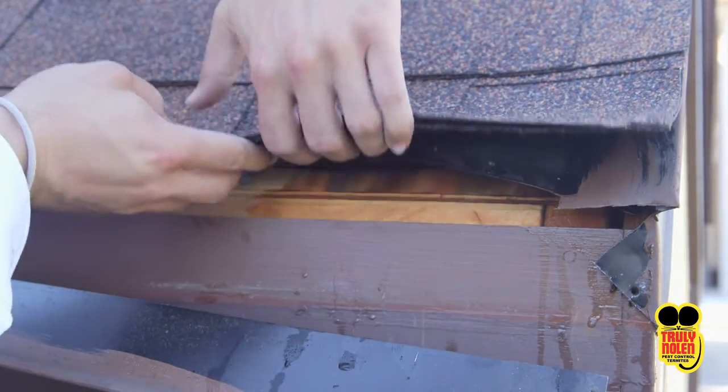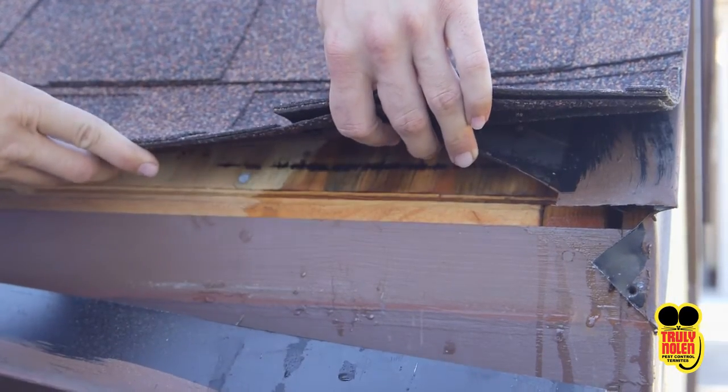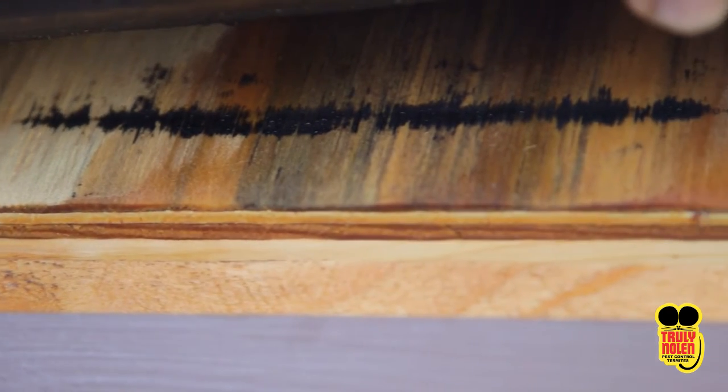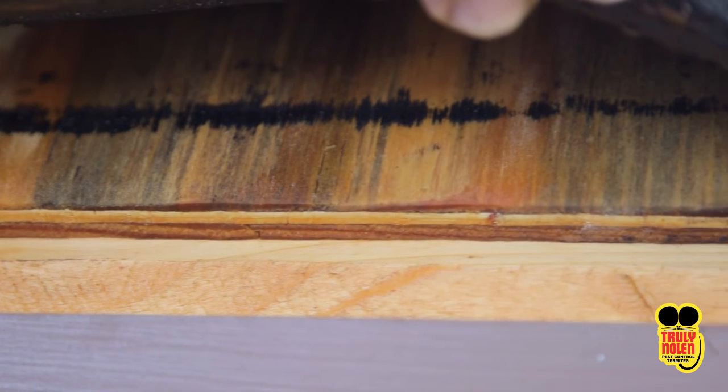Here we removed a portion of this roof after treatment to demonstrate our protection from termites. Here on our test home, note the difference between the treated and non-treated area.